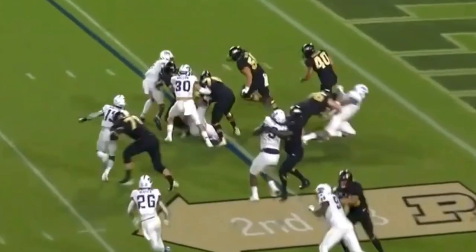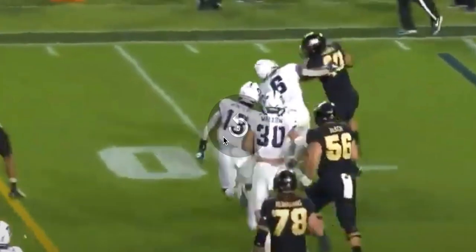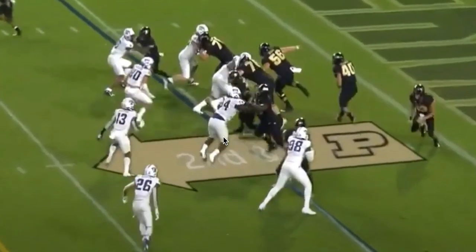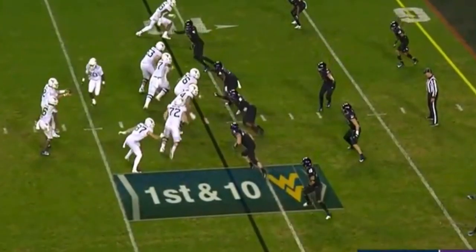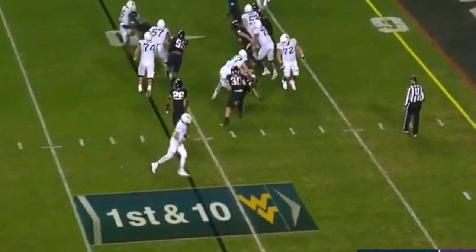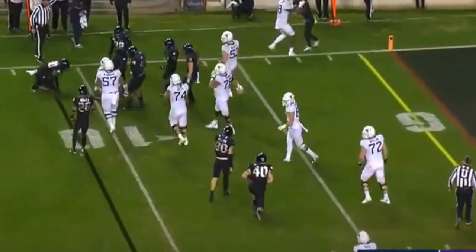I think Ross Blacklock can really be a problem at the next level on the front side of run plays too, because he's got that get-off and initial quickness, but for 290 pounds he's got surprising play strength. This is where you see that special ability for him to really explode out from that low position. When he has to get reached to the outside, he's able to really be disruptive. And even if it's not a tackle for loss, he's making plays outside the numbers on tape.